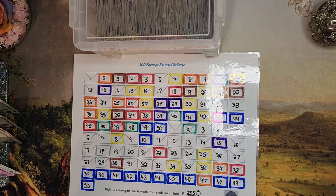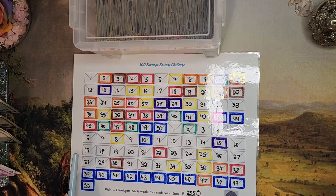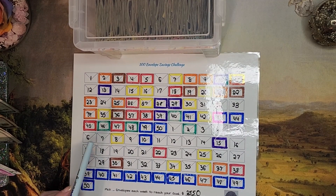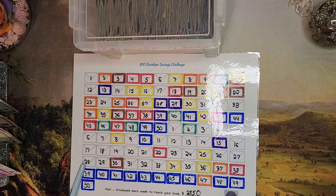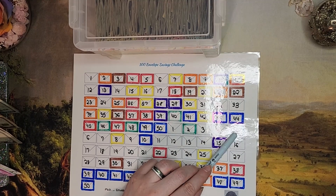So today we are going to be stuffing five envelopes, and green is our color for coloring. We are stuffing the number nine, the number 29, the number 28, the number 21, and number five.